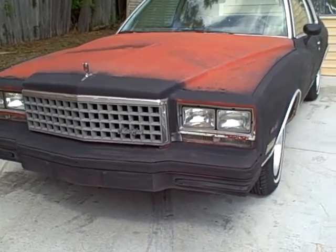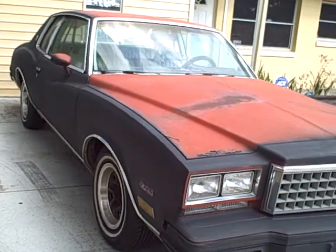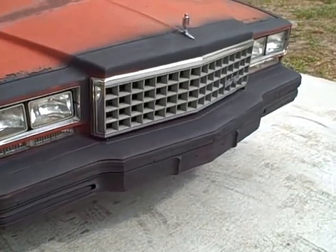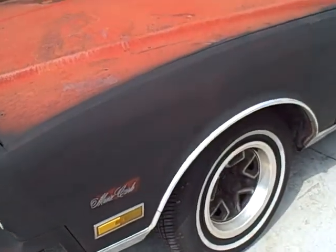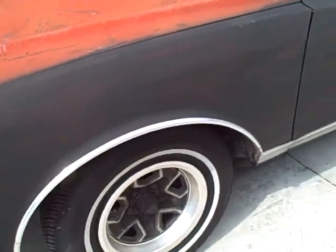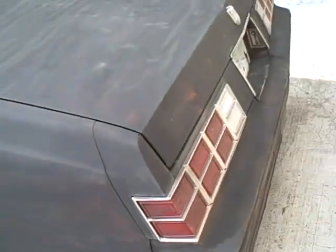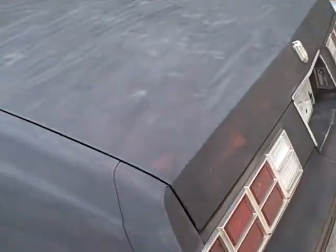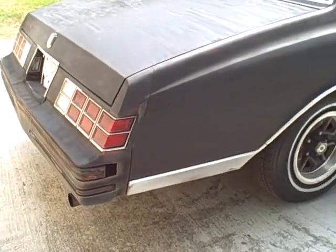Your boy got it, yes sir, as promised. You see the same house, the same car — ain't no different car, it's the same 1980 Monte Carlo that you've been seeing in the last videos. Today is Wednesday, April the 20-something. Anyways, I don't pay attention to the date and stuff. You see it, look here — all black baby, all black baby.